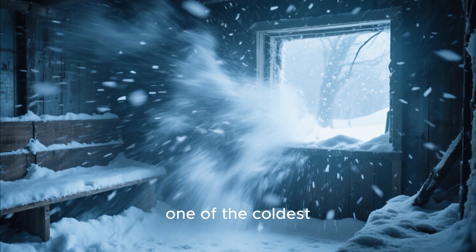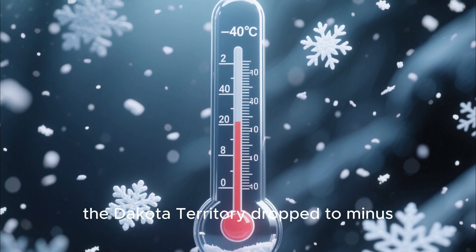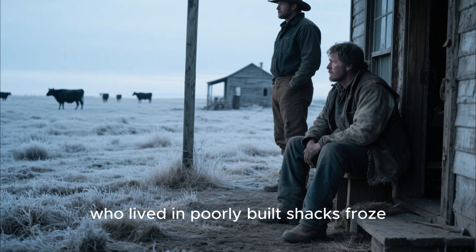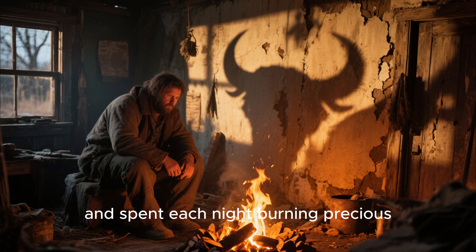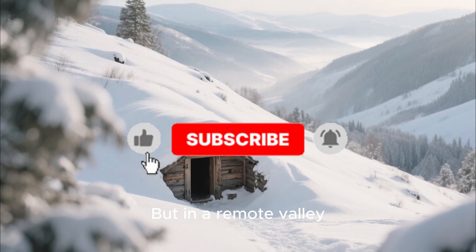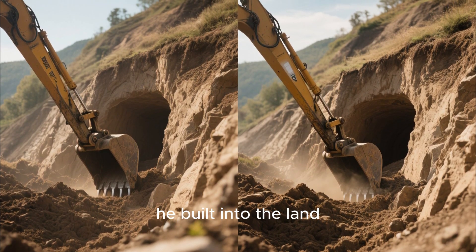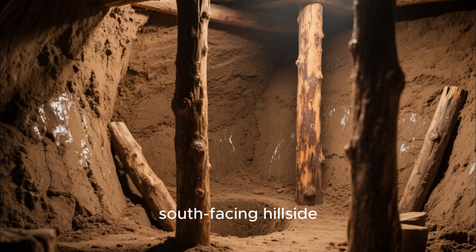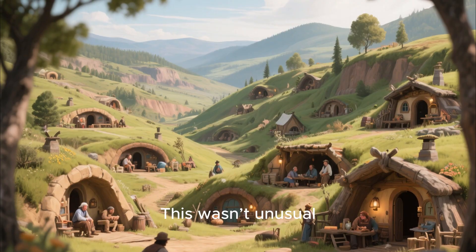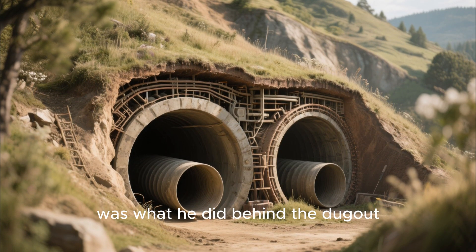It was the winter of 1886, one of the coldest winters in recorded American frontier history. Temperatures across the Dakota Territory dropped to minus 40 degrees Fahrenheit. Ranchers lost tens of thousands of cattle. Homesteaders who lived in poorly built shacks froze, struggled to cook, and spent each night burning precious buffalo chips or scant firewood simply to survive. But in a remote valley, a lone homesteader named Thomas Jenks had a different idea. Instead of building upward, he built into the land. He carved a dugout into a south-facing hillside, reinforced it with cedar posts, and sealed the walls with thick layers of packed clay. This wasn't unusual — many settlers lived in dugouts during their first years. What was unusual was what he did behind the dugout.